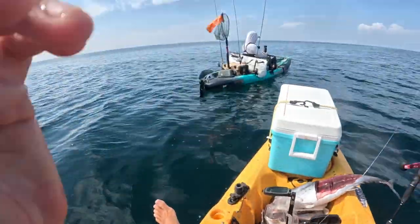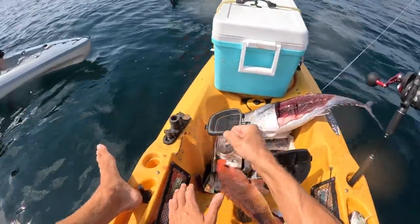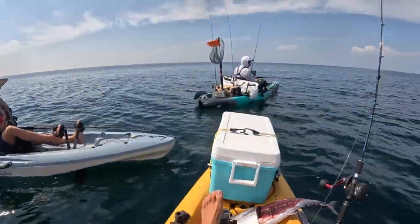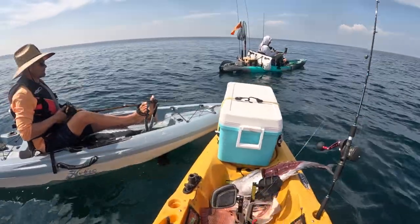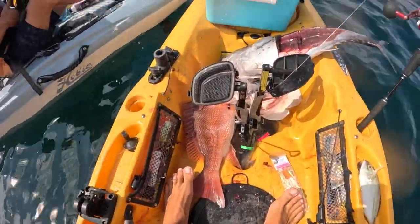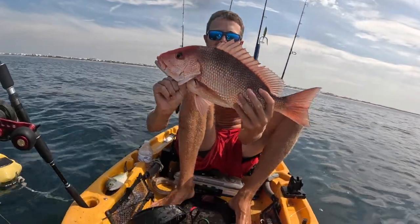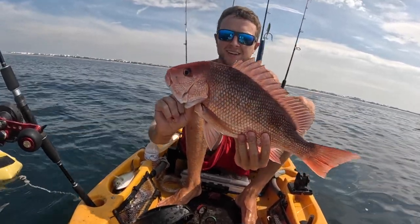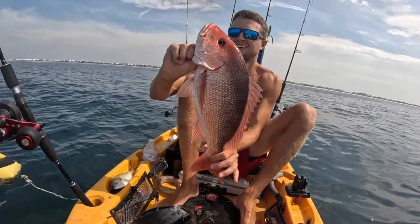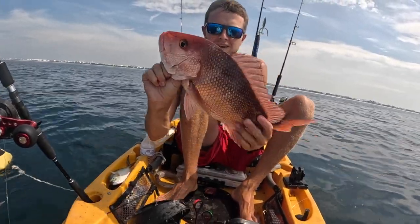Got a good one — number five for the day. Need one more, Troy, come on. It's perfect eater size. All right guys, got a nice red snapper right here, got him on a mangled cigar minnow. That's number five for the day, so throw him in the box.